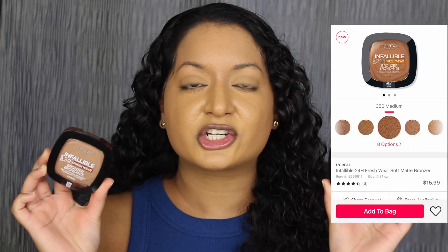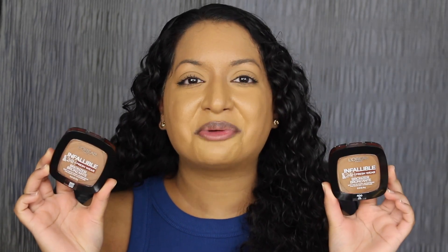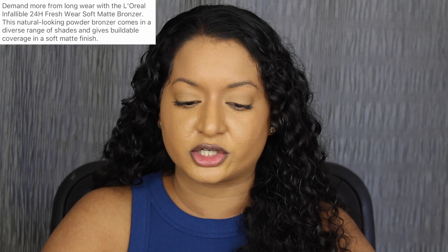Each bronzer retails for $15.99 at Ulta Beauty and it comes in 8 different shades. I want to read a little bit about these bronzers on Ulta's website: 'Demand more from long wear with the L'Oreal Infallible 24-Hour Fresh Wear Soft Matte Bronzer. This natural looking powder bronzer comes in a diverse range of shades and gives buildable coverage in a soft matte finish.'